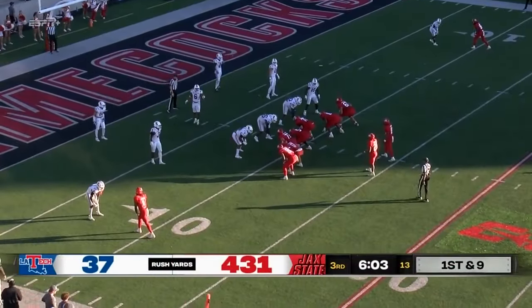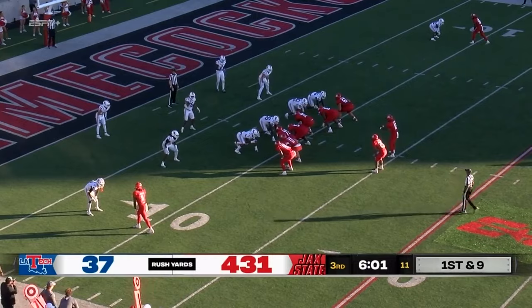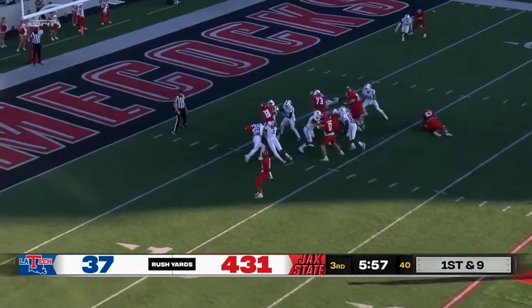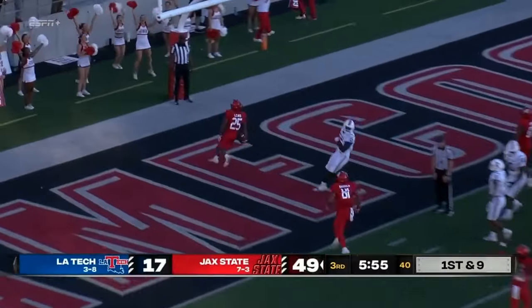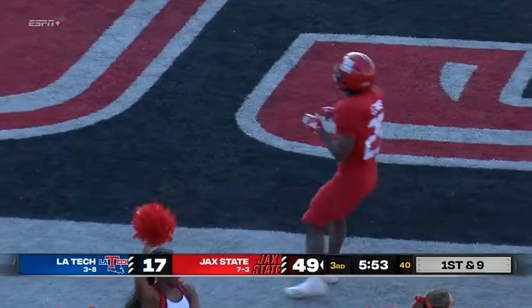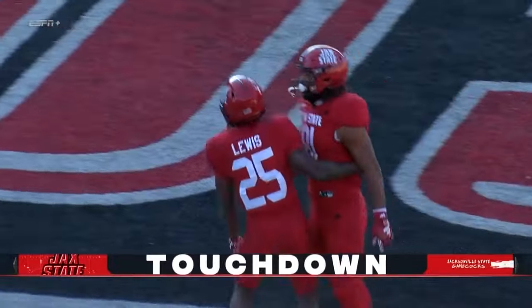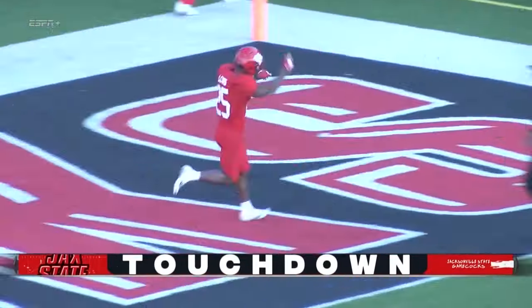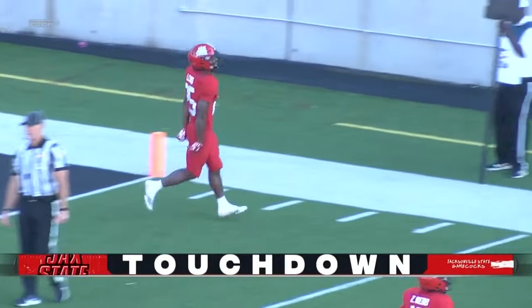Webb surely has a new career high right now at 193 yards as Anwar Lewis takes the handoff from Webb and takes it in — touchdown Gamecocks! Another JSU running back getting into the end zone for a touchdown.